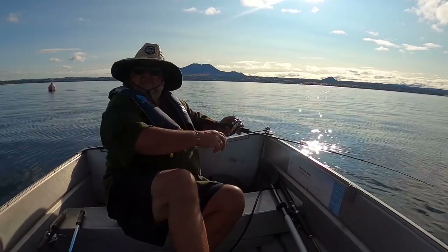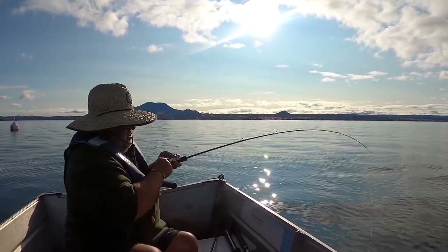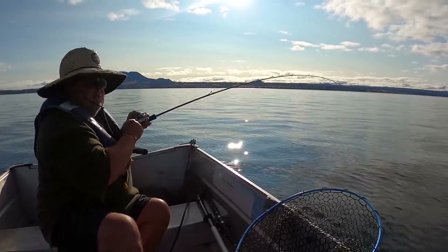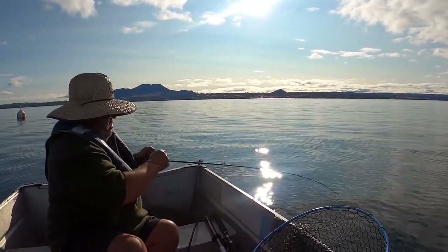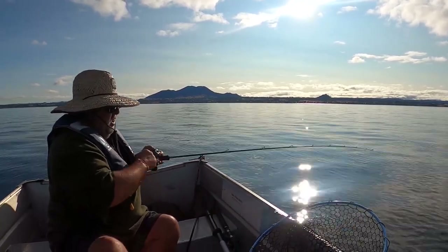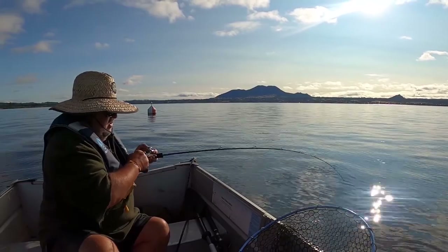I've got some bites! I've got smelt flies on. This isn't an area you generally fish, is it? No — I just saw the boats out here hanging around, and generally that's a sign they're catching something. That observation thing — the beauty about living in the bay is we see what's happening all the time. Just observing.